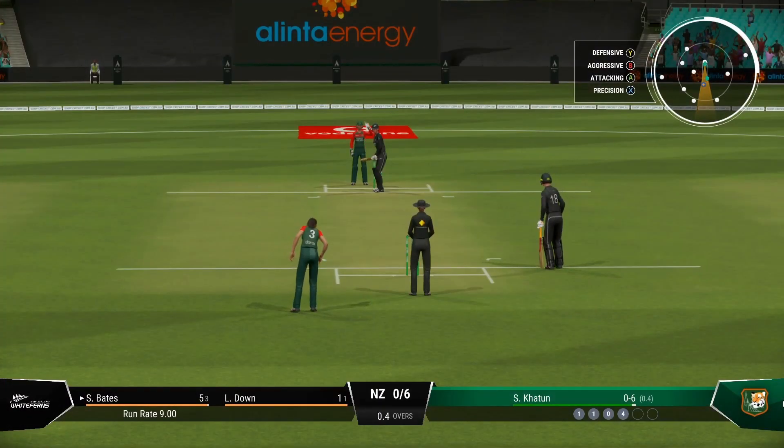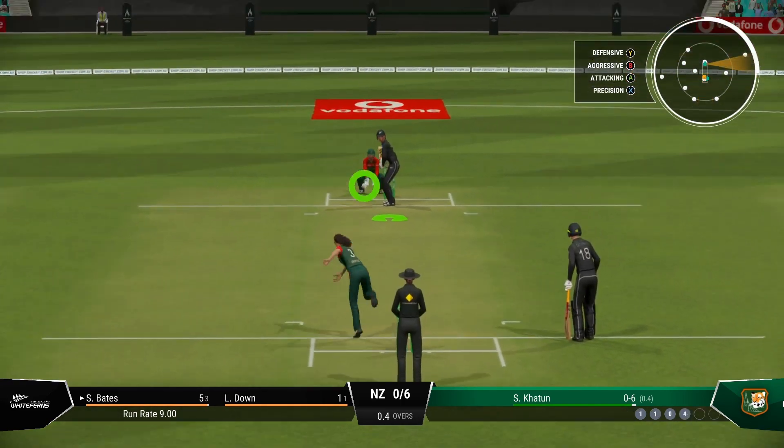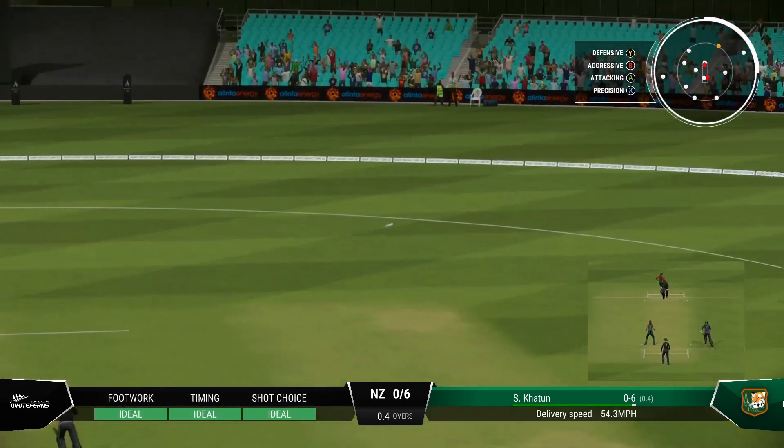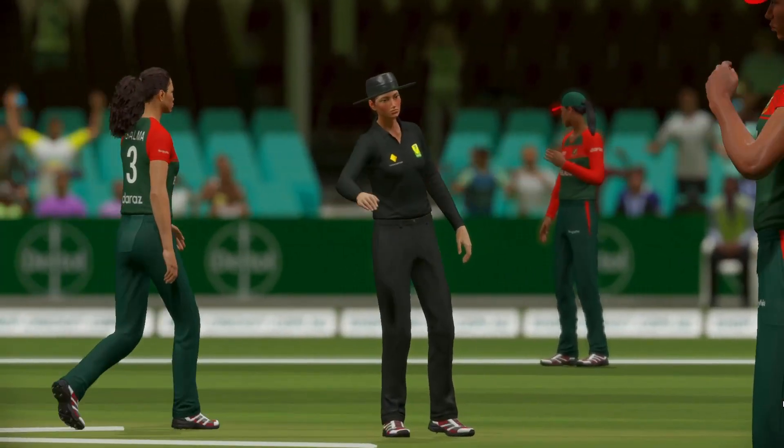Just need to keep it simple. Line and length around the top of off stump — eventually it'll force a mistake. Oh, nice shot. Threaded it through brilliantly. All timing on that shot.